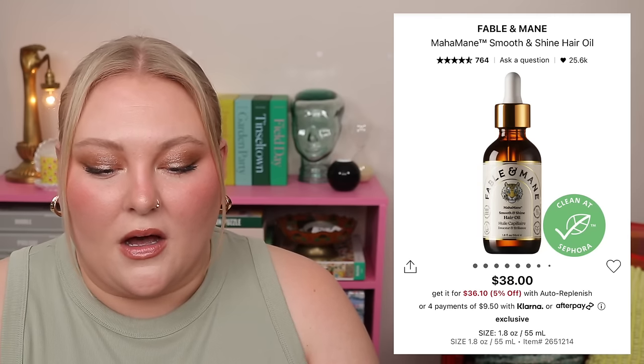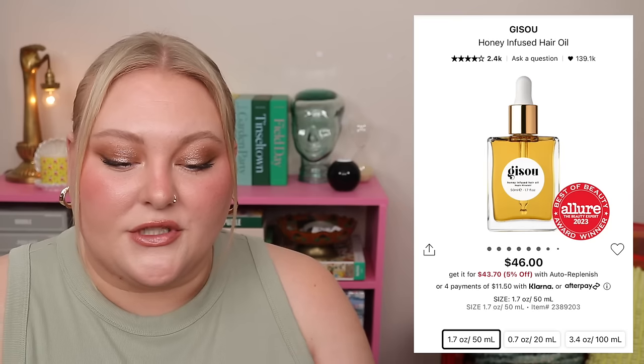Next is the Sephora Favorites Clean Hair Care Besties Kit, retailing for $39 with a $106 value. It's for straight, wavy, curly, and coily hair — all hair types. There's a mix of products: the Day Three-in-One Styling Cream at five ounces, the Amika Perk Up Plus Extended Clean Dry Shampoo at 0.75 ounces, and the Ceremonia Papaya Scalp Scrub at one ounce.